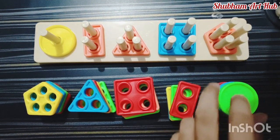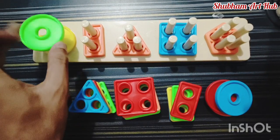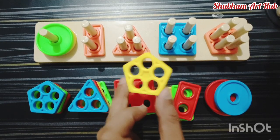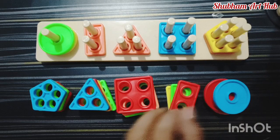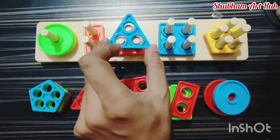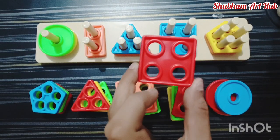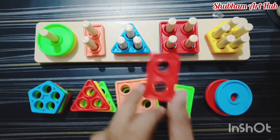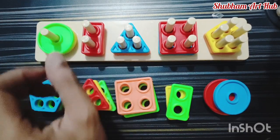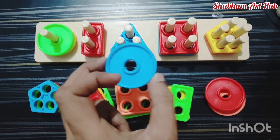This is also a circle shape, green color. This is a pentagon shape, yellow color. This is a triangle shape, blue color. This is a square shape, red color. This is a rectangle shape, red color. This is a blue color circle shape.